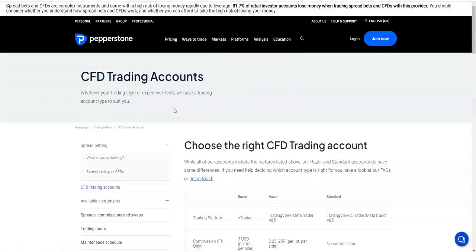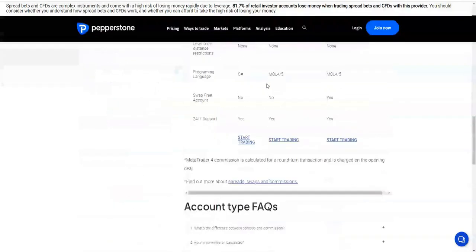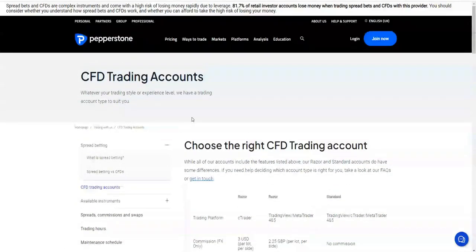My overall review: Pepperstone are very reliable and I would definitely suggest using them. They've got tight spreads and are fully regulated, which is exactly what we want to see. Make sure you read the disclaimers at the top and in the description. If you want my free training it's underneath the video — see you in the next one, guys.